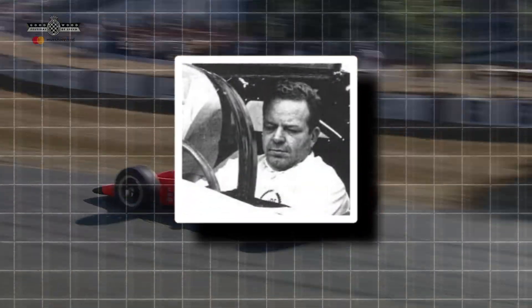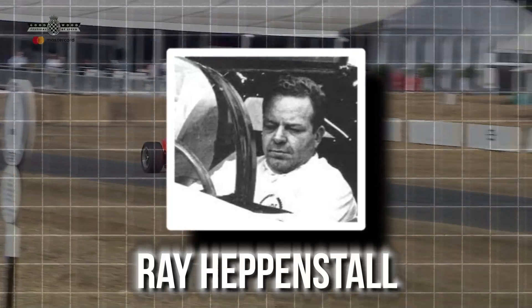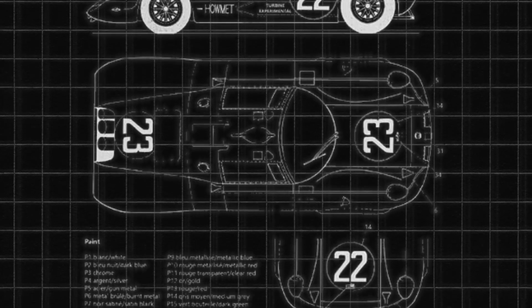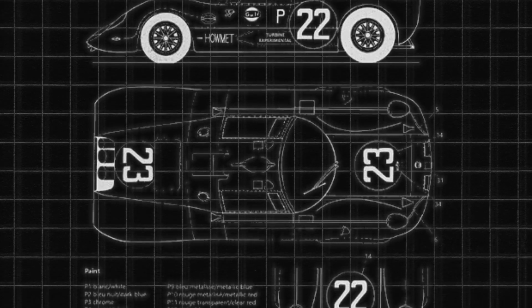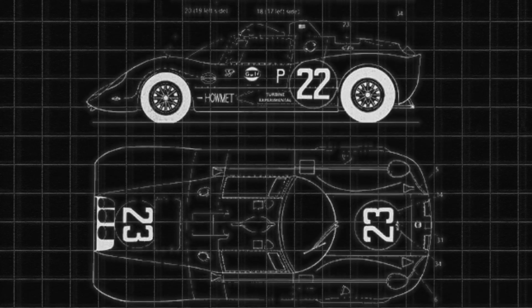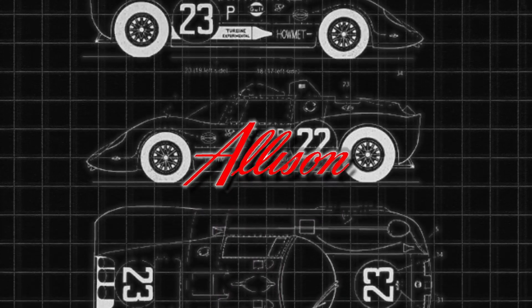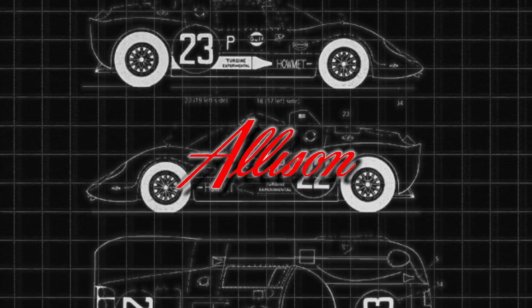Around the same time, a driver named Ray Heppenstall saw the potential of gas turbines and began to imagine a race car that could use one effectively. He wanted a streamlined sports car with a simpler construction and a powerful turbine engine. He initially approached Allison Engine Company, and later Williams Research, but didn't find the support he needed.